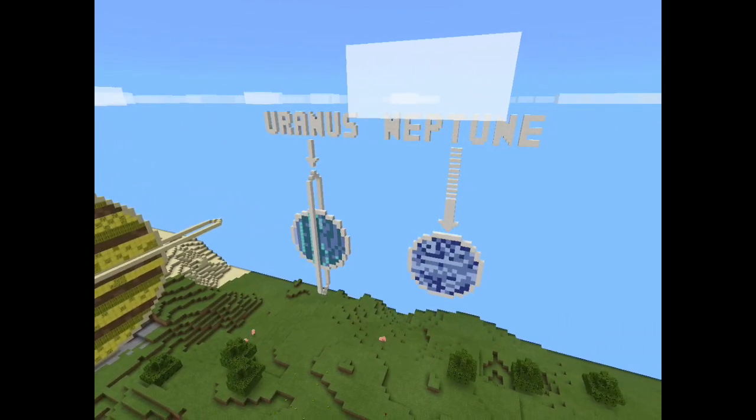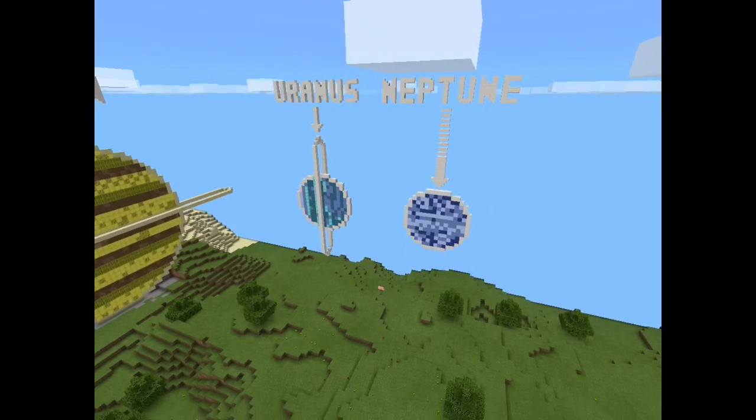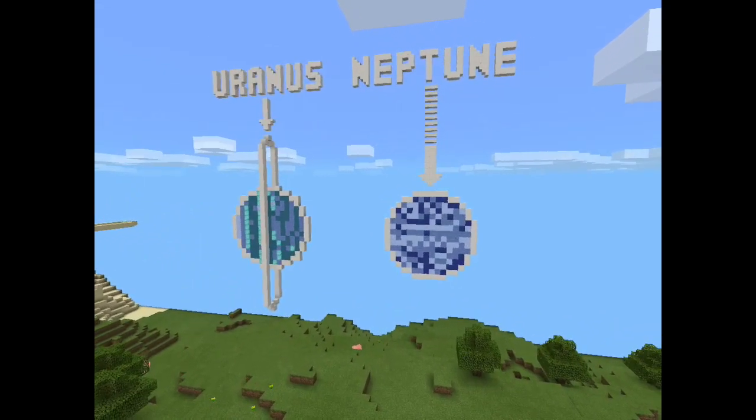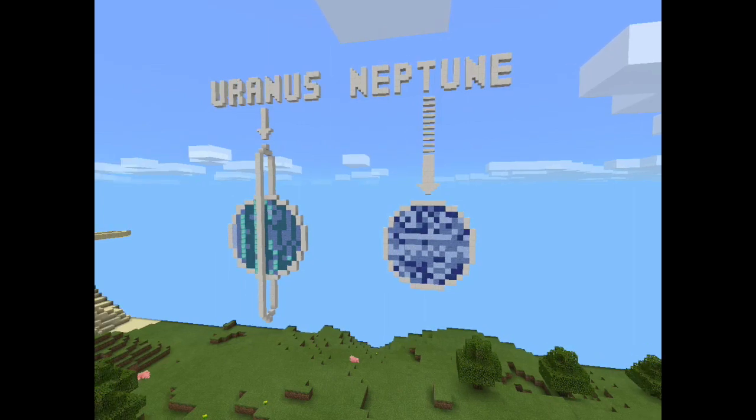Neptune is the eighth planet and a gas giant. Voyager 2 took 12 years to reach Neptune. There is methane, hydrogen, and helium in the atmosphere. Neptune has a rocky core. Neptune once had a dark spot similar to Jupiter's. The planet has 14 moons and 8 satellites. Its length of day is 16 hours and 7 minutes. The length of year is 164 Earth years and the wind speed can reach up to 1,100 kilometers per hour. Neptune is named after a Roman god of the seas and its symbol is a trident.